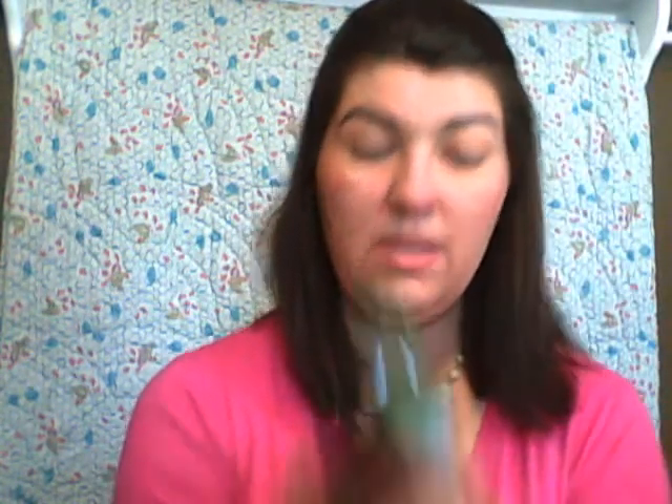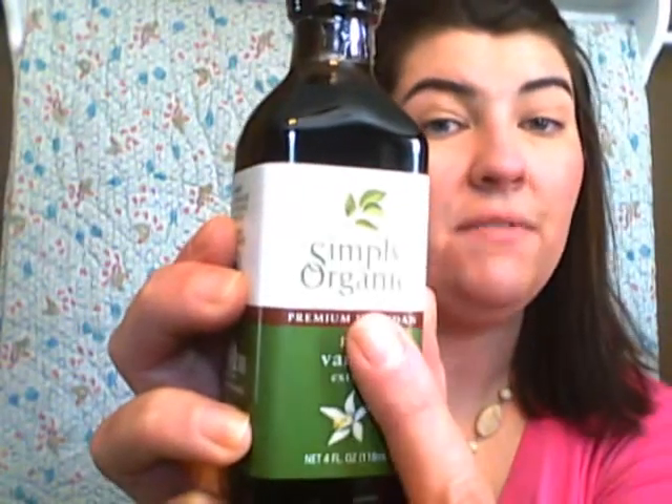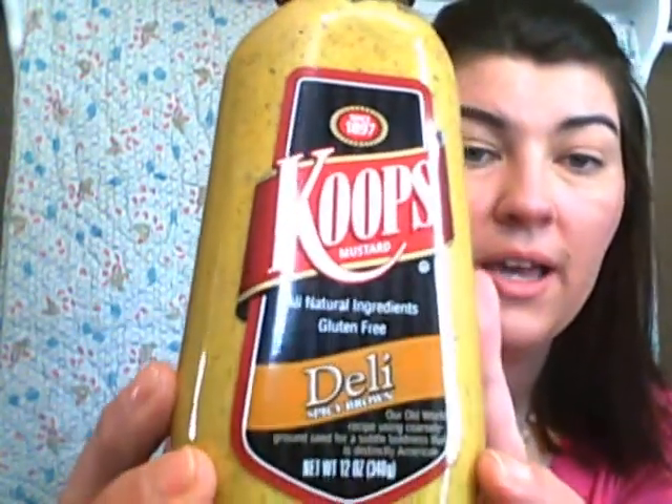For kitchen items, I got the Pure Vanilla by Simply Organics — I love their spices, they are very high quality. I also got Coop's Mustard, the deli style version. I really look for things that are gluten-free and manufactured in a dedicated facility. Not all products that say gluten-free truly are — I'll have another video on that later. For all the products I've tried — except the Think Thin bars which are new — I have had no reactions whatsoever.